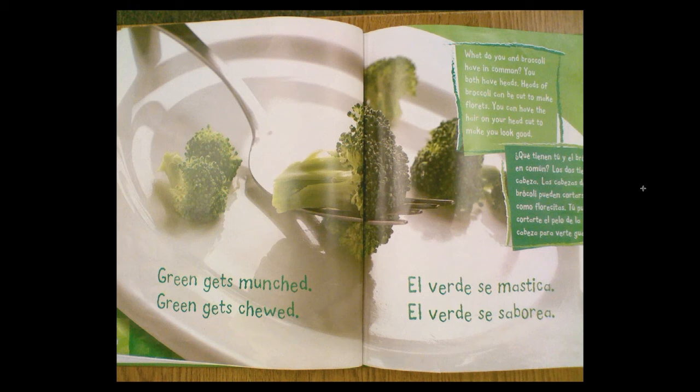What do you and broccoli have in common? You both have heads. Heads of broccoli can be cut to make florets. You can have the hair on your head cut to make you look good.